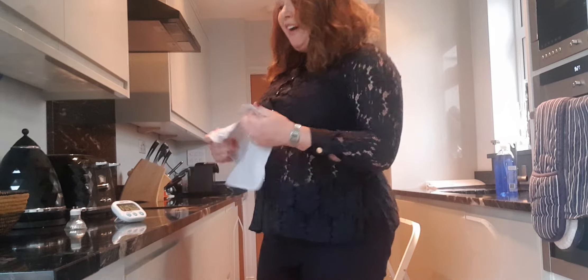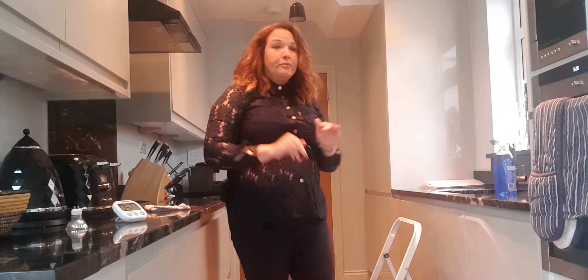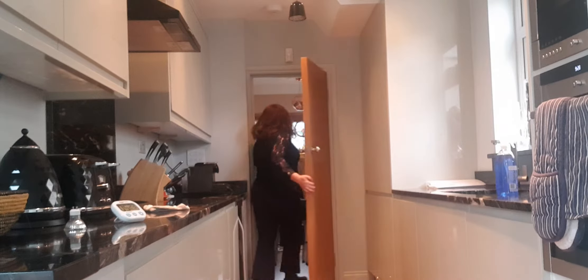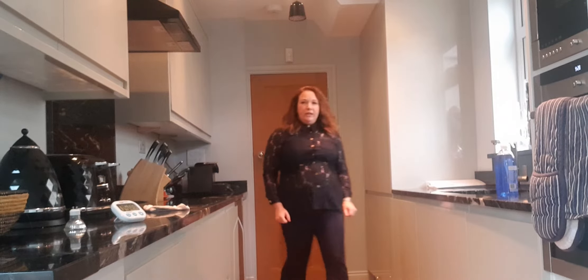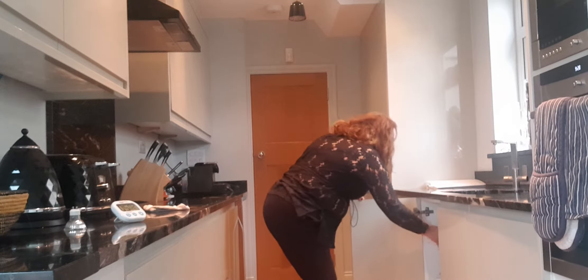In less than five minutes, I've changed the light bulb, cleaned my big window, and now I'm going straight away to put the stepladder away so it's not lingering and causing clutter. I just put it into my under-the-stairs cupboard and I'm putting away my cleaner.